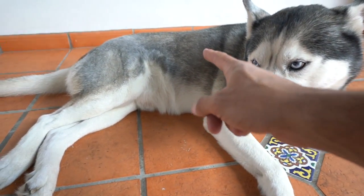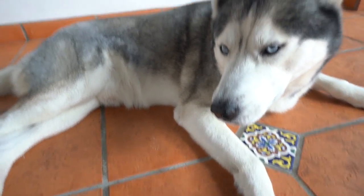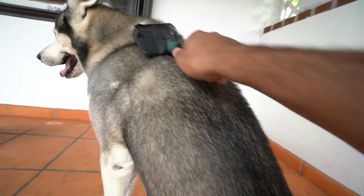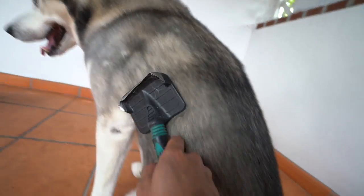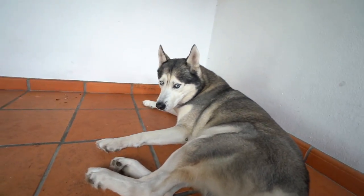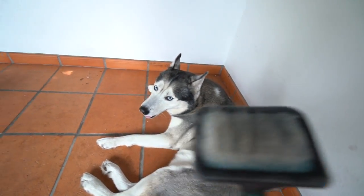Alright, so I brushed Gohan's right side, now we gotta get the other side. Light's over here just waiting patiently. I thought he was gonna lay down.